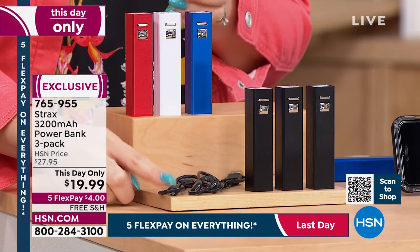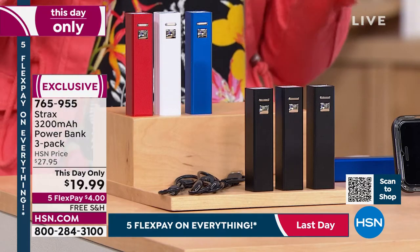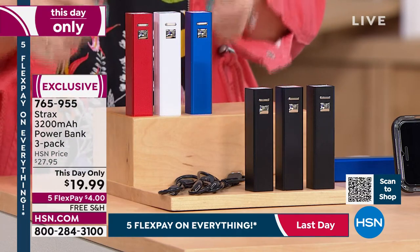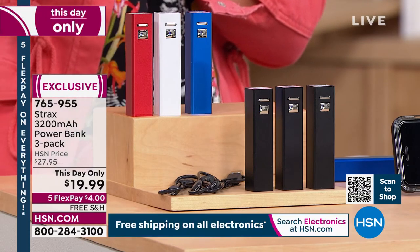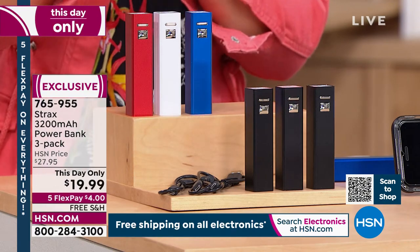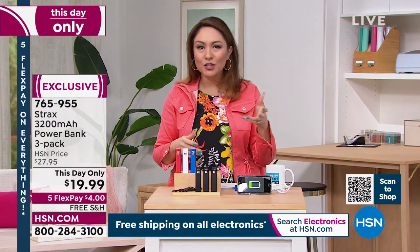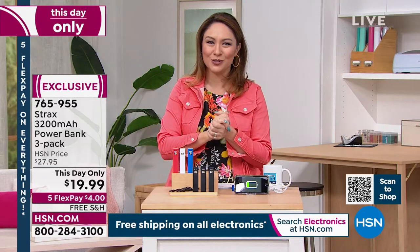These are universal — Android, Apple, it doesn't matter — and you can also use them for your tablet. They're 3,200 milliamps, so each power bank gives you one full charge on your phone. You're getting all three — either the patriotic red, white, and blue or all black — for $19.99 with free shipping. On flex pay, it's four dollars. Julie Truster is joining us on Skype to tell us more.